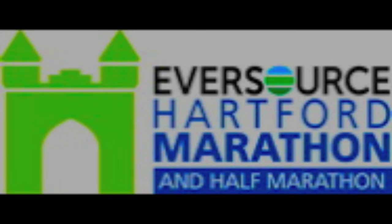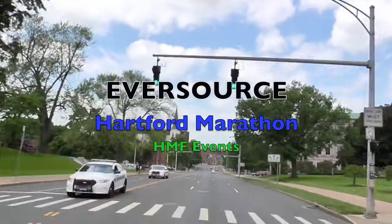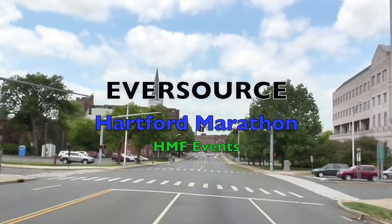Welcome to ViewTheRace.com. This is the Eversource Hartford Marathon from Hartford, Connecticut.